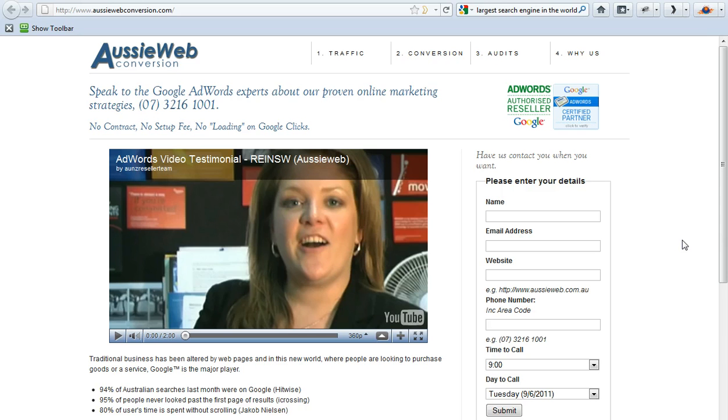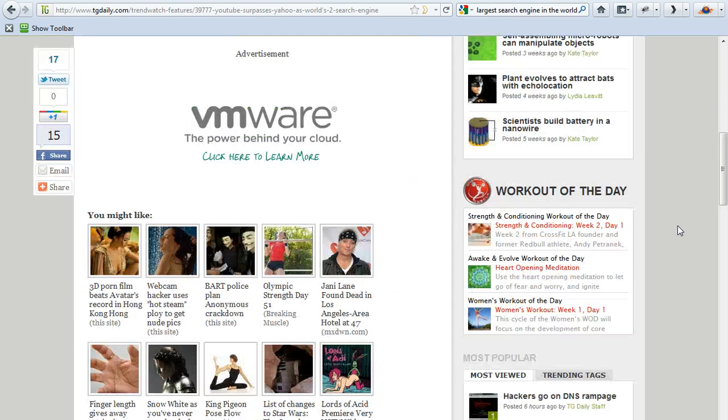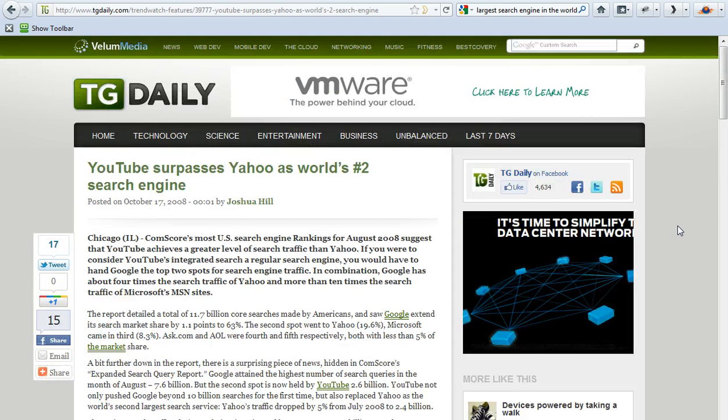First, a trick question. What is the second largest search engine in the world, behind of course Google? It's YouTube, and it has been since 2008 — YouTube surpasses Yahoo! as the number two search engine. More and more people are using video and they're searching on YouTube to find answers to questions, and they're watching videos about it.